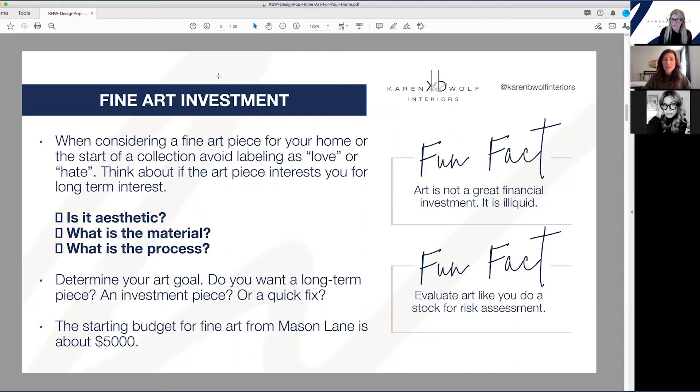Very important point: art is a terrible investment. You shouldn't buy it purely for investment purposes — it's extremely illiquid. But that said, it's nice to buy something that will appreciate, and there are ways to assess that. There's no crystal ball with any of this, but there's no crystal ball with real estate or the stock market either. The best way to think about it is in the same way you would assess a stock for a traditional financial market.